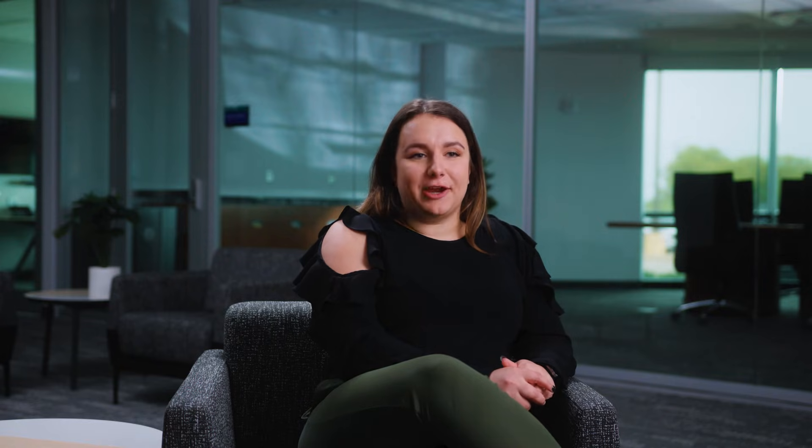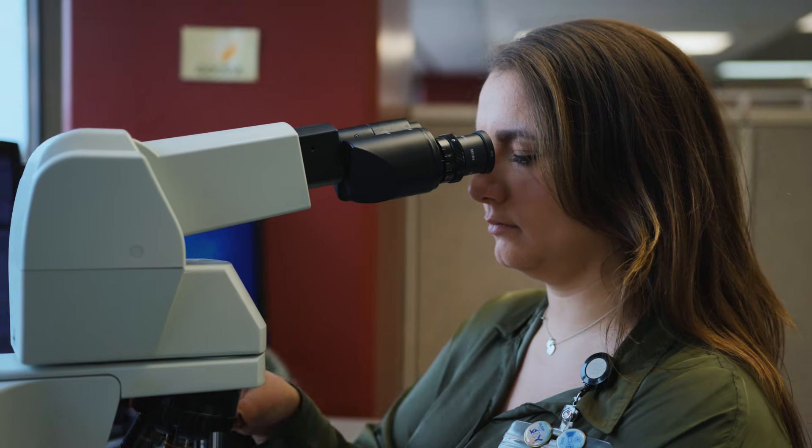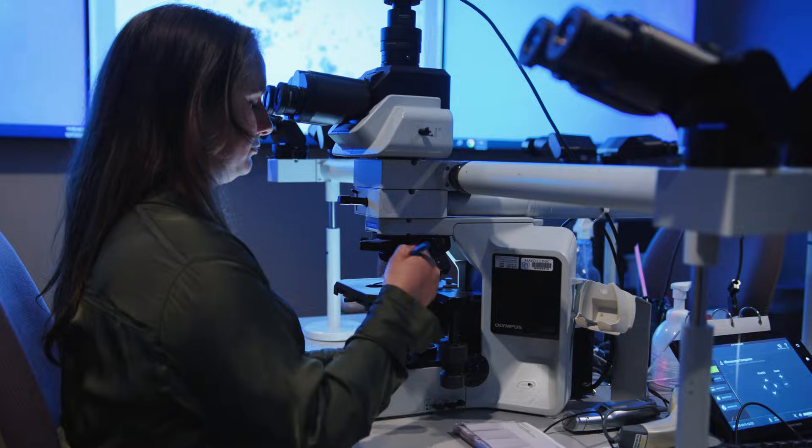I get to play a key role in patient care and helping patients with early detection and cancer diagnosis and treatment. Cytotechnology is a great career for people who want to work independently and are confident making their own decisions. It is a great career for people who want to make a positive impact on patients' lives behind the scenes.